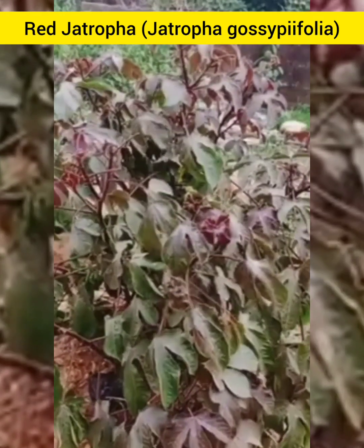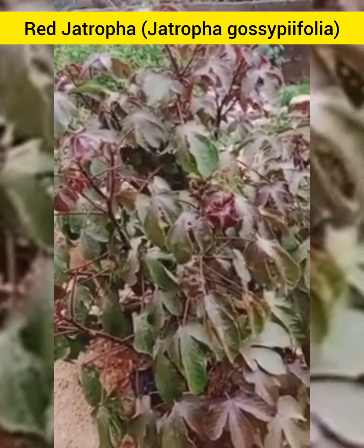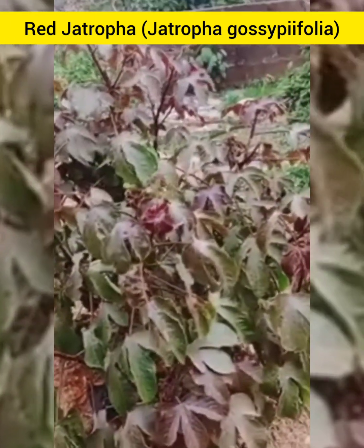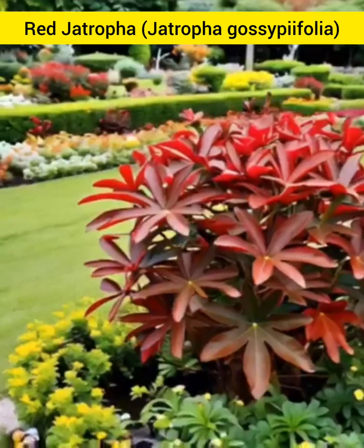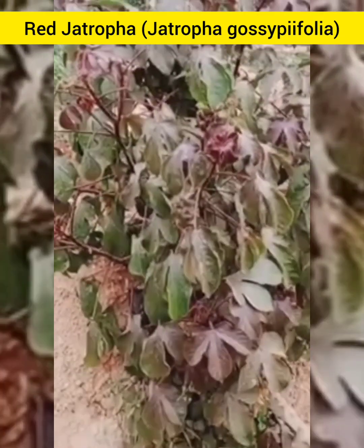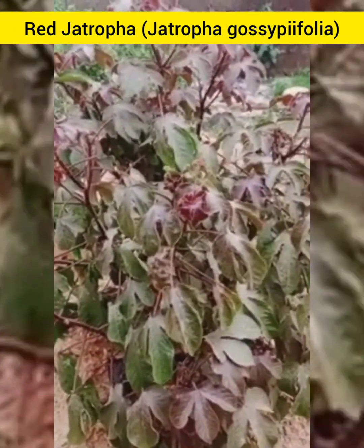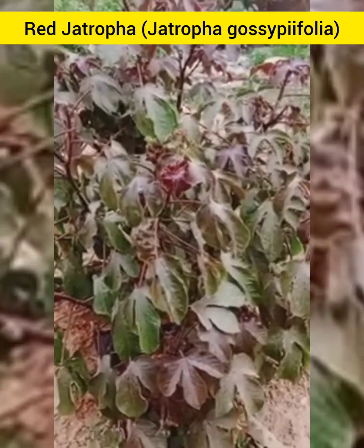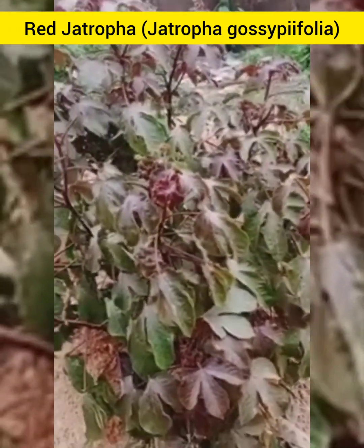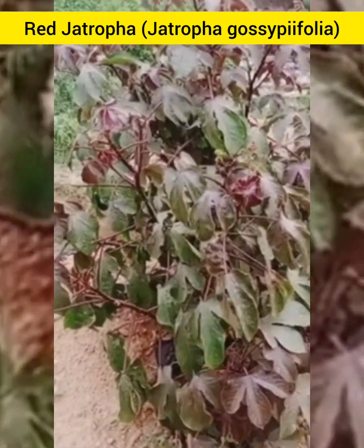Meet the Red Jethropha, scientifically known as Jethropha gosipifolia, a vibrant plant admired not only for its striking red leaves, but also for its medicinal properties. Today, we will be exploring the incredible health benefits of this natural wonder, including its potential as an antiviral agent.